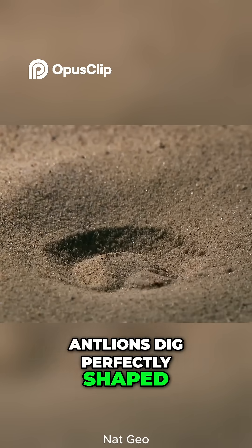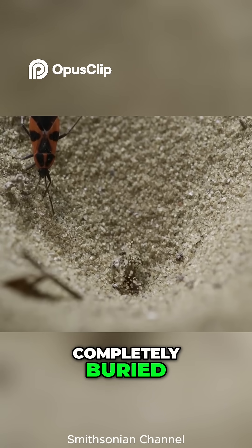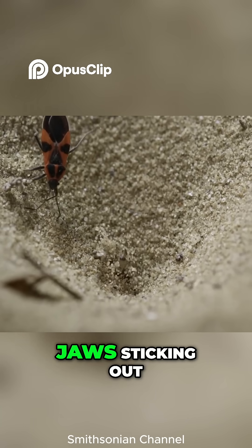Antlions dig perfectly shaped cone-like pits in loose sand and hide at the bottom, completely buried, with just their massive jaws sticking out.